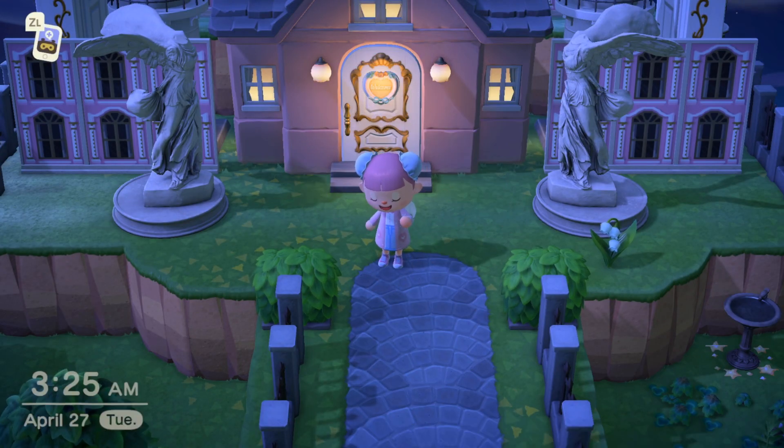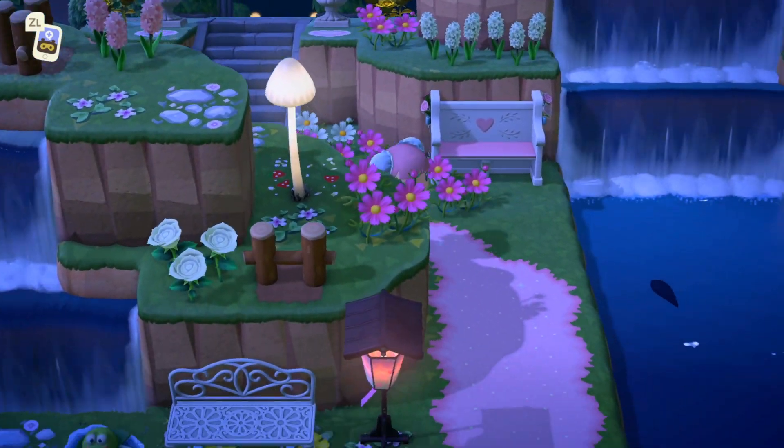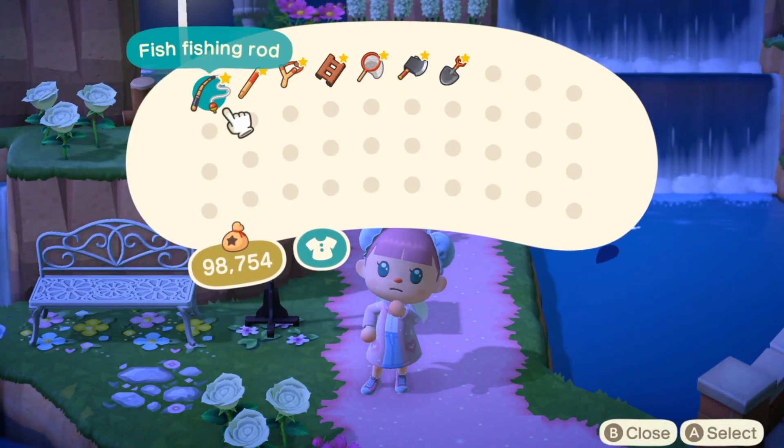Hi friends, my name is Kate, welcome back to my channel. If you're new here, I make Animal Crossing videos, and today's video is very exciting because we are talking about the free update that is coming to Animal Crossing.